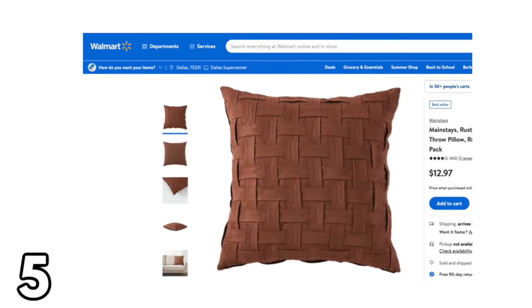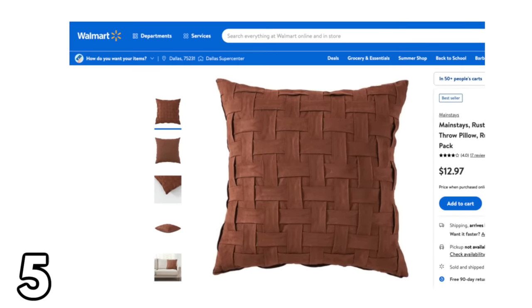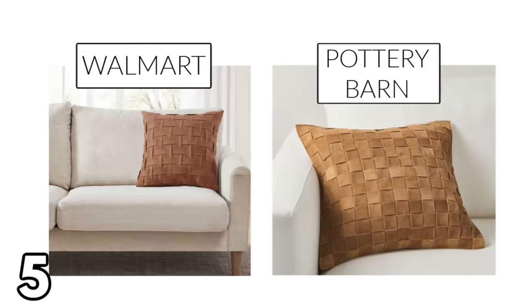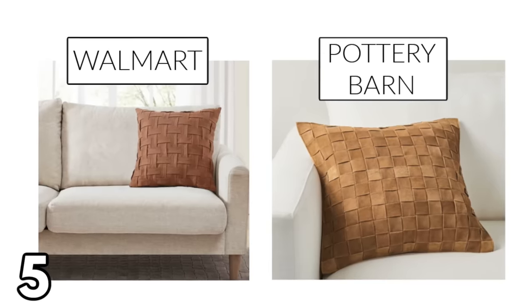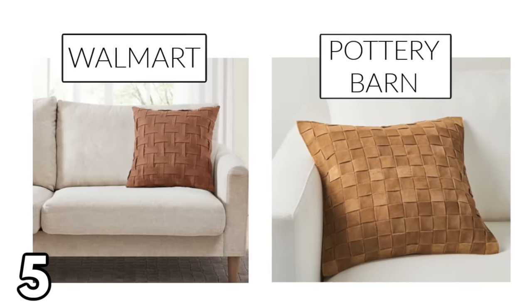Walmart has something that gives you a very similar look for $12.97. I will say the Pottery Barn pillow is made of 100% suede leather and Walmart's is made of 100% polyester, but it also costs about a hundred dollars less.